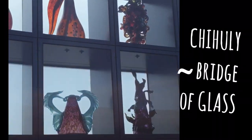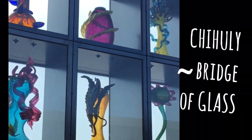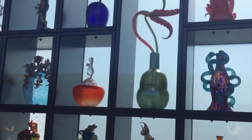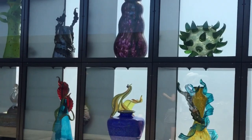This bridge exclusively showcases many works of art by the world-famous glass artist Chihuly. While this artist is Seattle-based, should you be in Las Vegas, you can view some of his larger installations as many of the main hotels feature his work.